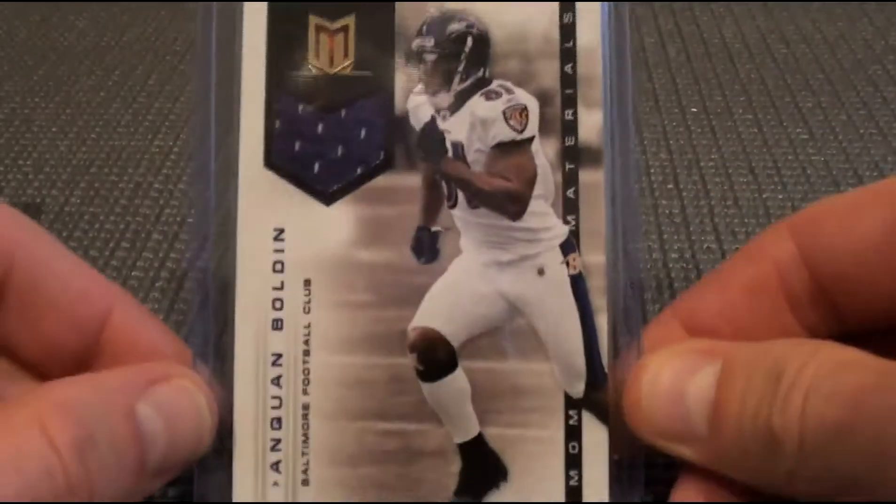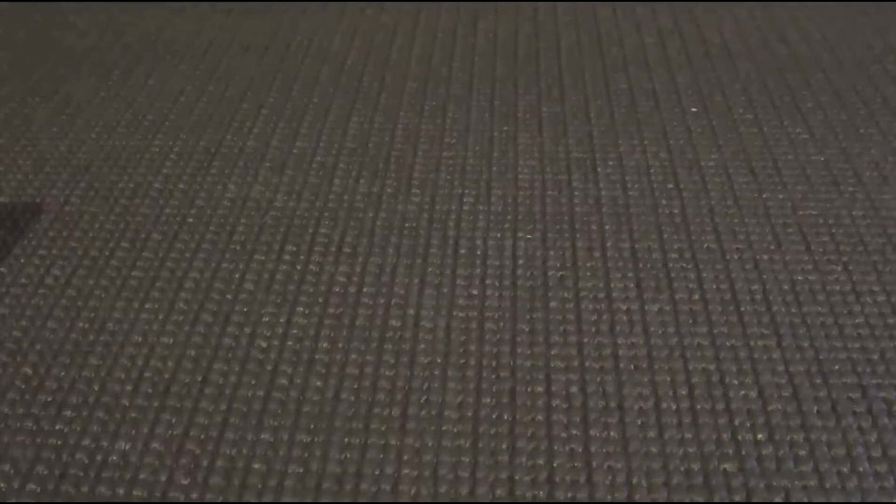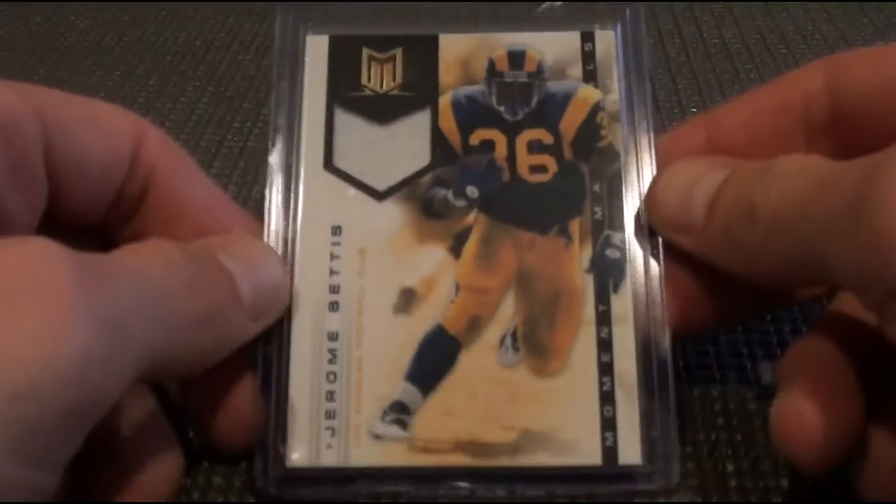I'll take you through the hits real quick here. Anquan Boldin jersey. Jim Plunkett — there's actually two of these — jerseys.